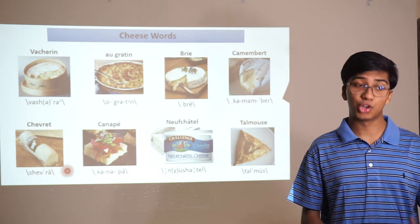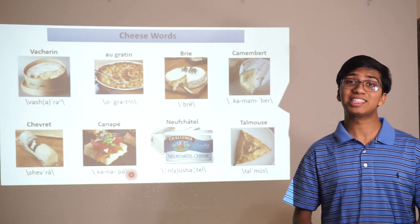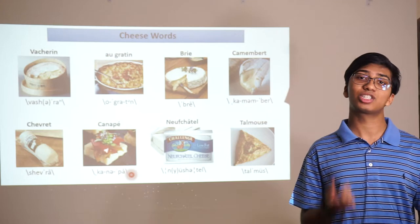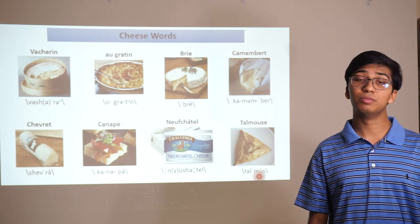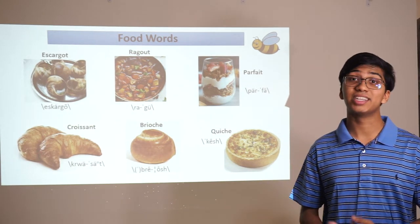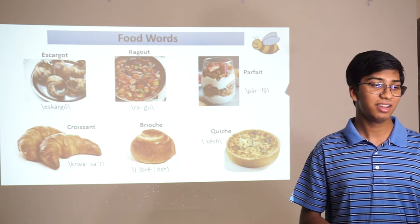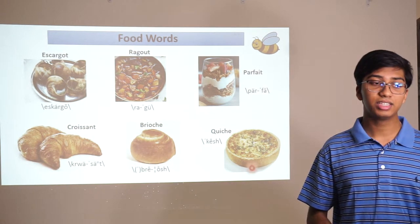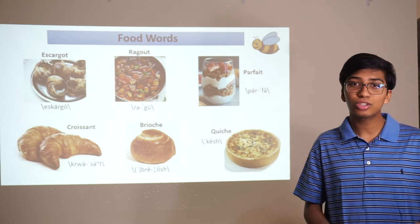Canapé is a word with an accent on the e — when you're in the spelling bee, you just have to spell the letter e; you just need to know that the 'ay' sound is actually that e. Neuchâtel is kind of like cream cheese. You have escargot, or snails. Ragout — think the pasta sauce, but spelled in the actual French method. Parfait is layered yogurt. Croissant, brioche, and quiche — notice how brioche and quiche have that same -che with the C-H sound, just as with panache and ganache.